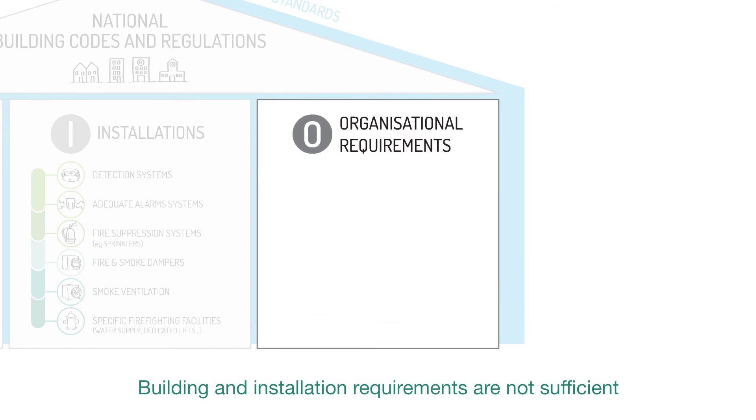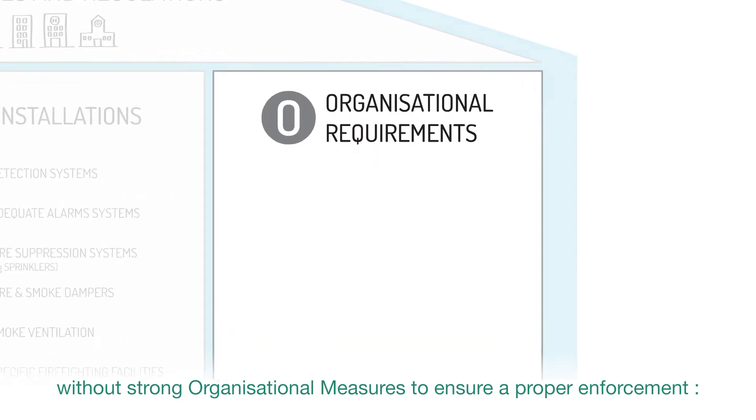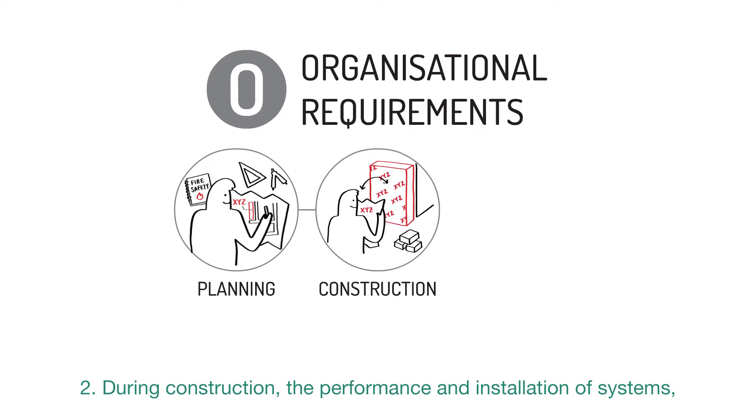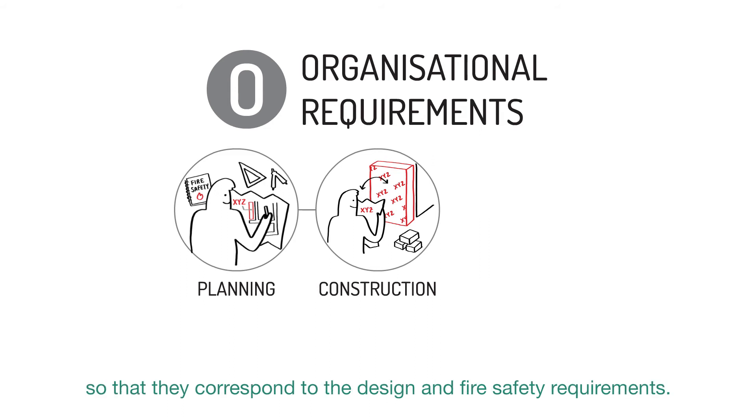Building and installation requirements are not sufficient without strong organisational measures to ensure proper enforcement. First, during the design phase, ensure the building design meets all the fire safety requirements. Second, during construction, the performance and installation of systems, products, and equipment must be closely verified so that they correspond to the design and fire safety requirements.